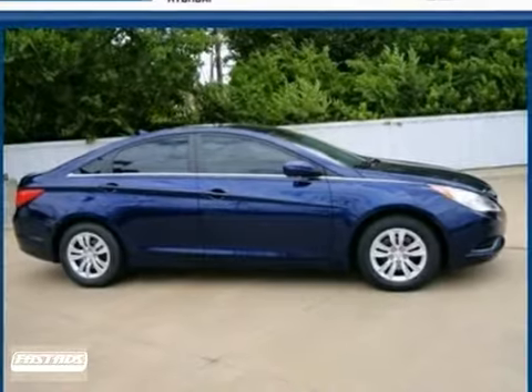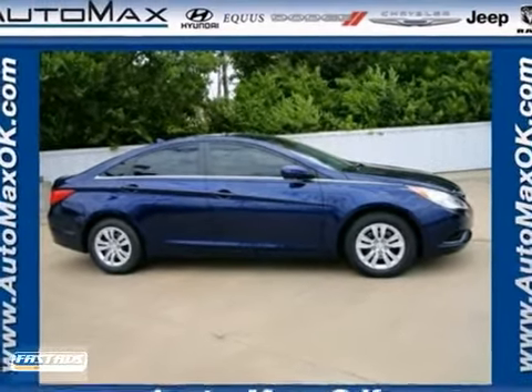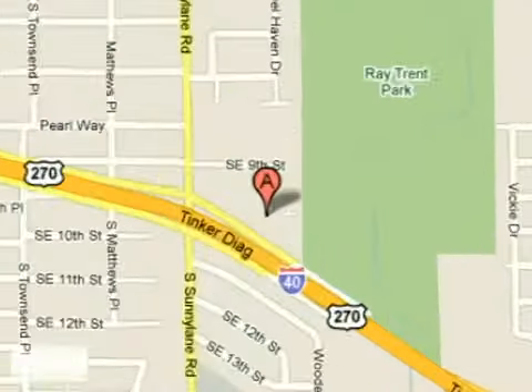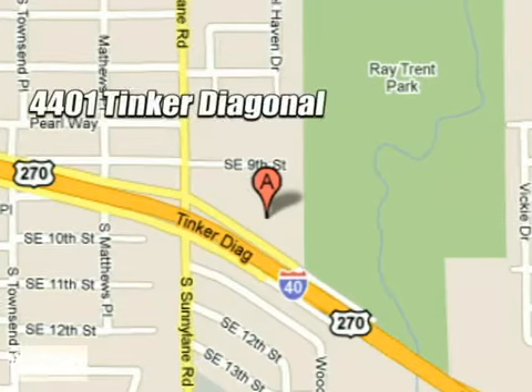Come on in today and see it for yourself. We work hard to serve our customers and to cultivate long-lasting relationships. Visit AutoMax Hyundai Del City today at 4401 Tinker Diagonal in Del City, Oklahoma.